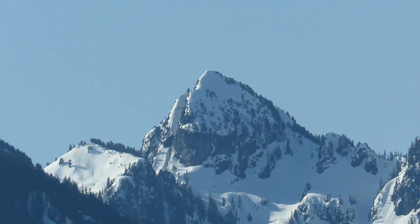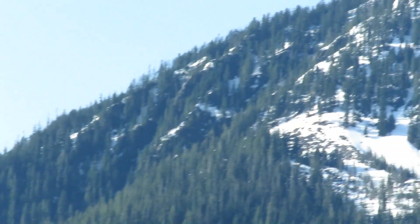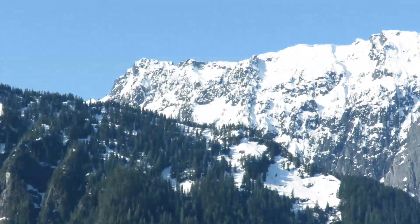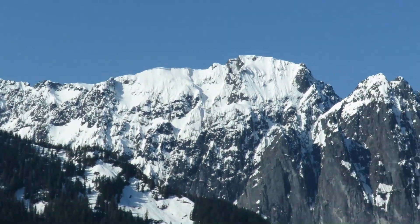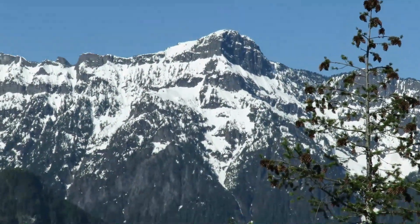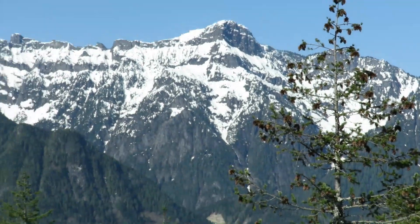That pointy one is Crosby, I think. And then right across the valley here is Philadelphia, and then the very popular Mount Index. And then the last one we can see from here is the dramatic Mount Persis.